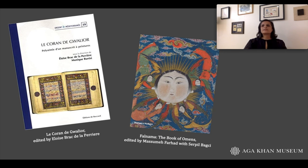If you'd like to learn more about this fascinating manuscript, I would direct you to the book shown here on the left, the product of a multi-year project looking at all aspects of the Gwalior Quran and directed by Héloïse Braque de La Carrière. If you're interested in the history of fal-namas and this very fascinating aspect of Islamic art history, there's a great exhibition catalogue edited by Massume Farahal. But best of all would be if you could visit the Gwalior Quran in person in our galleries in Toronto.